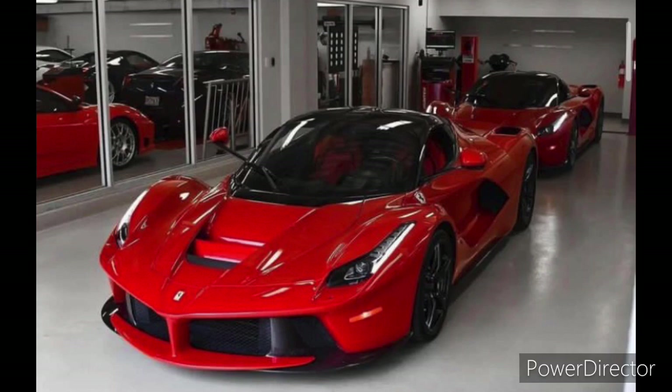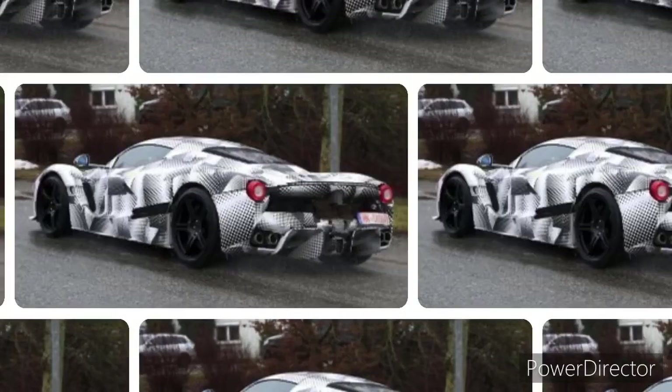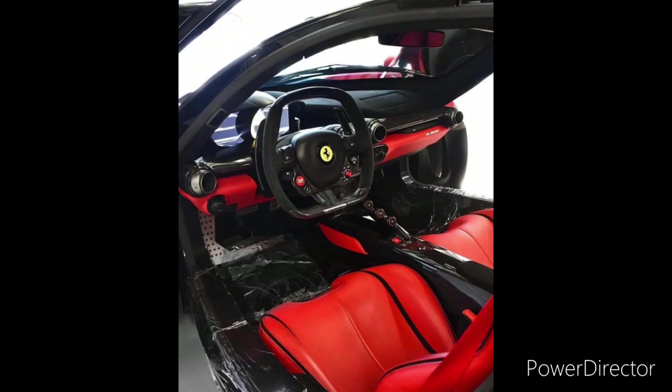To recap: the 2023 LaFerrari features a 6.3-liter V12 engine combined with a 120-kilowatt electric motor, producing a total of 949 horsepower and 664 lb-feet of torque, allowing it to accelerate from 0 to 60 mph in just 2.4 seconds. You can see the interior of this ride — definitely a car you'd want to own.